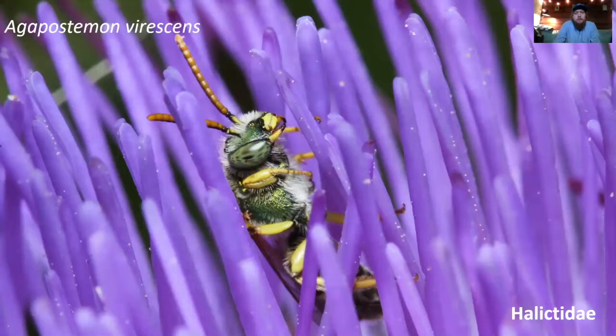This is a male Agapostemon virescens in my garden. The males look a bit different from the females — they have quite a bit more yellow on them.